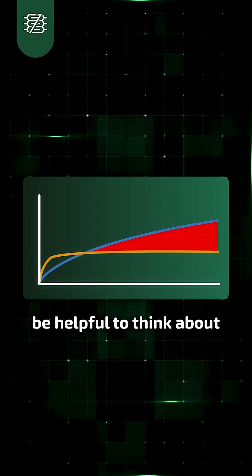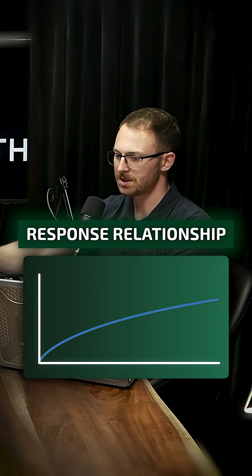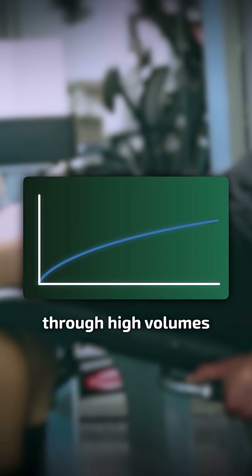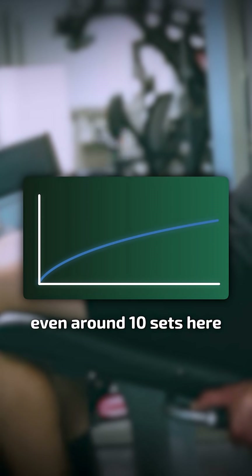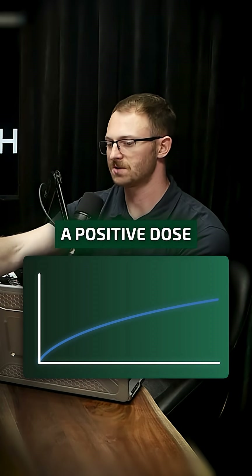First, we observe a positive dose-response relationship between weekly training volume and changes in muscle size, and that continues through high volumes. So a positive dose-response relationship even around 10 sets here continues to trend upwards.